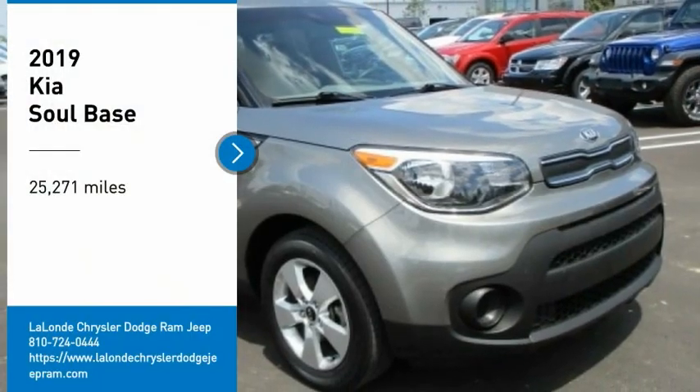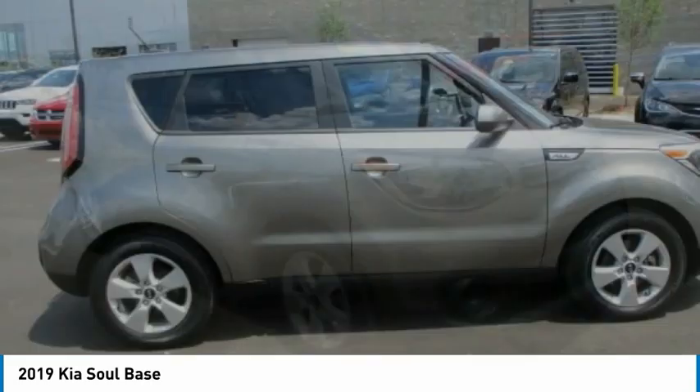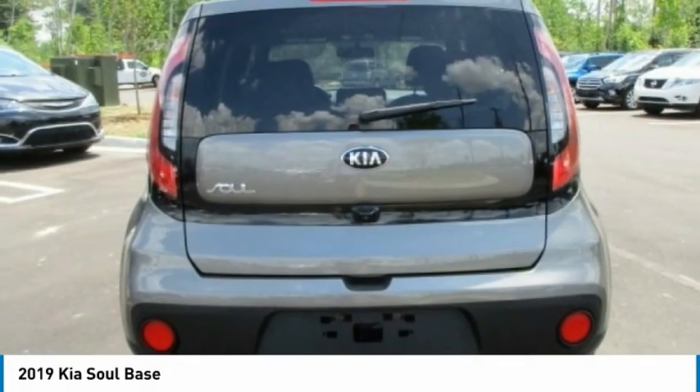Take a ride in the 2019 Soul. The Soul is quick and ready with its innovative, catchy style. A sharp, roomy, and well-fitted cabin, and a comprehensive list of safety and fun features.